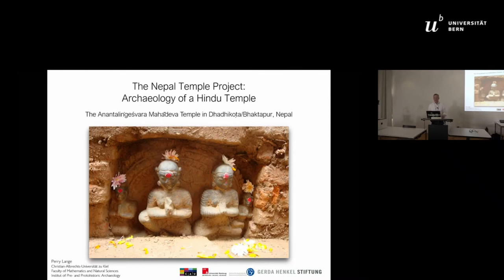Ladies and gentlemen, dear colleagues, now let's take a look at Nepal. A very short introduction to the Nepal Temple Project.